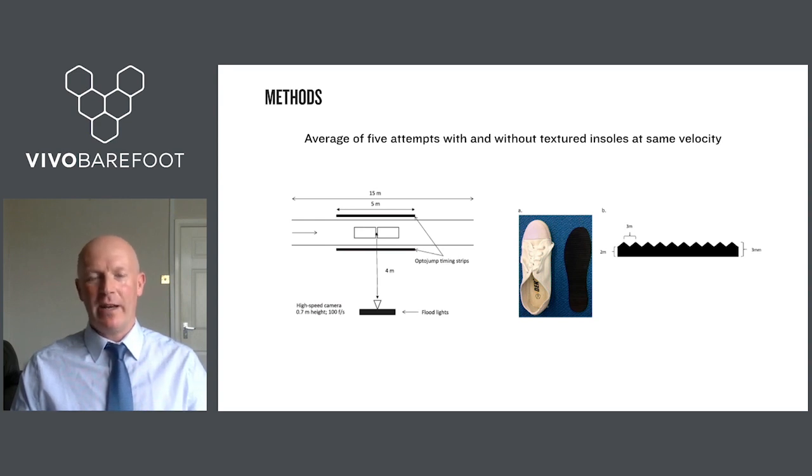We used overground running on an indoor track with force plates embedded in the track and side-view filming to capture running gait characteristics. Runners performed at their self-selected speed under two conditions: a minimal shoe — essentially an old-school plimsoll — and the same shoe with a textured insole inserted. The texture had ridges running perpendicular to the axis of travel, and was quite aggressive to manipulate plantar sensory feedback. Trials were counterbalanced and randomised to eliminate order and learning effects.